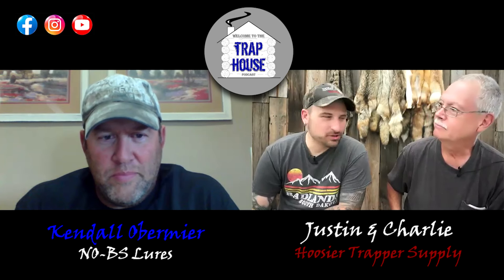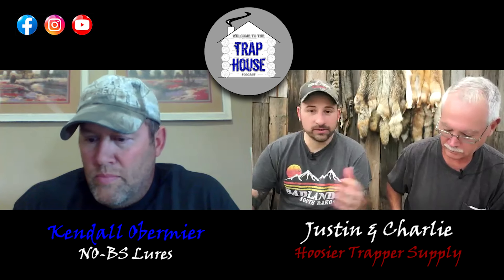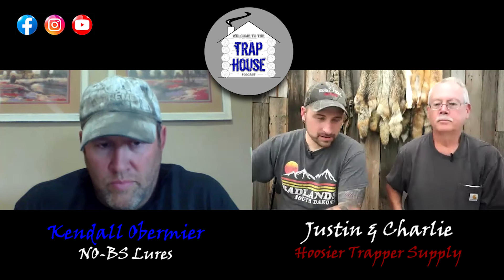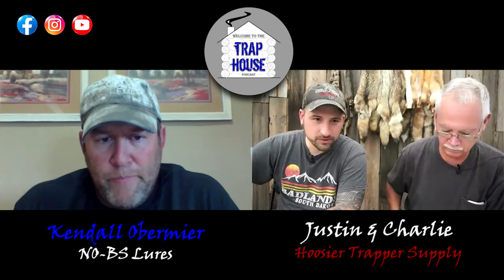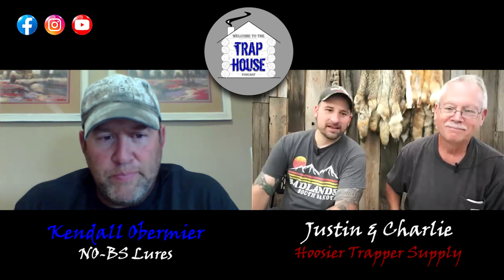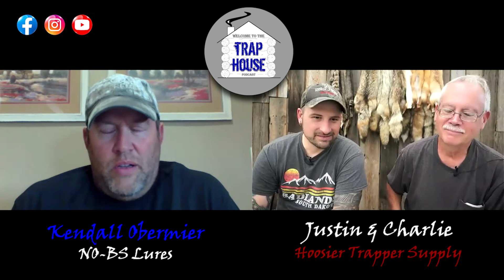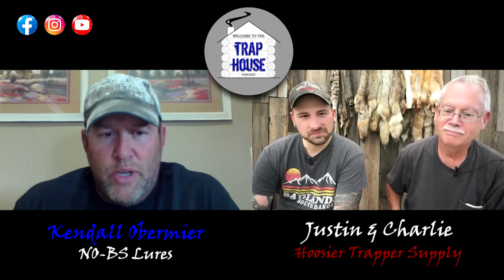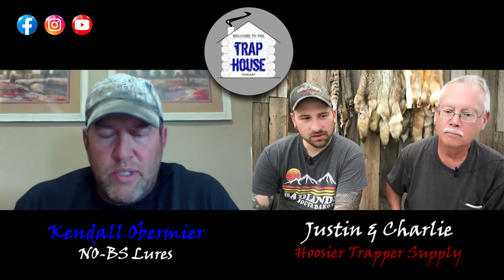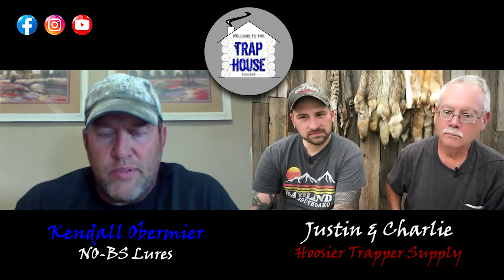Welcome back to the Trap House Podcast. We've got a great guest today and a new sponsor — Kendall from No BS Lures. Thanks for joining us. What's new in your world these days?